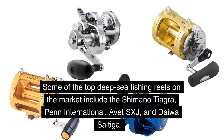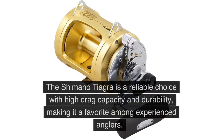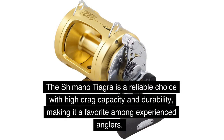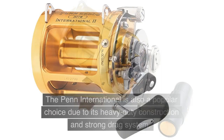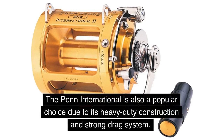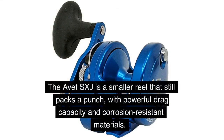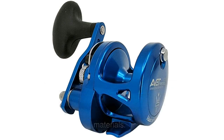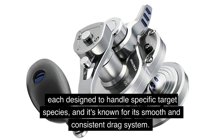Some of the top deep sea fishing reels on the market include the Shimano Tiagra, Penn International, Avid SXJ, and Daiwa Saltiga. The Shimano Tiagra is a reliable choice with high drag capacity and durability, making it a favorite among experienced anglers. The Penn International is also a popular choice due to its heavy-duty construction and strong drag system. The Avid SXJ is a smaller reel that still packs a punch, with powerful drag capacity and corrosion-resistant materials. The Daiwa Saltiga offers a range of sizes, each designed to handle specific target species, and it's known for its smooth and consistent drag system.